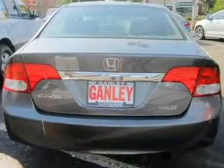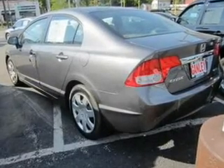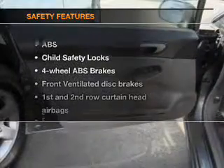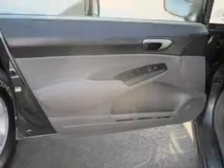Keyless entry. Power door locks. Power windows. Cruise control. An AM-FM stereo with a CD player. Power mirrors. An alarm system if safety is a high priority.